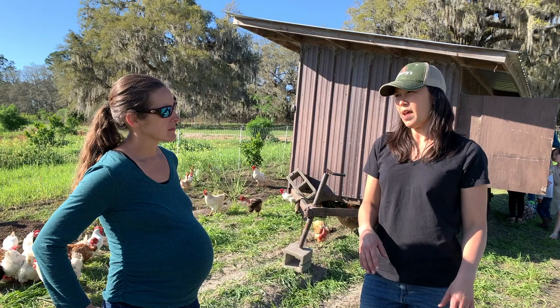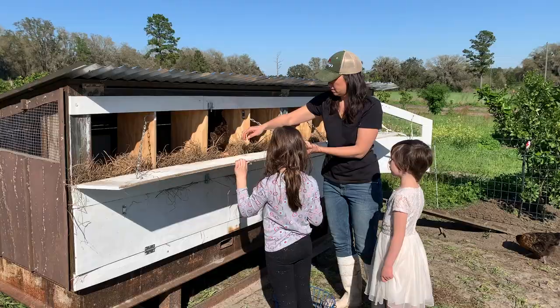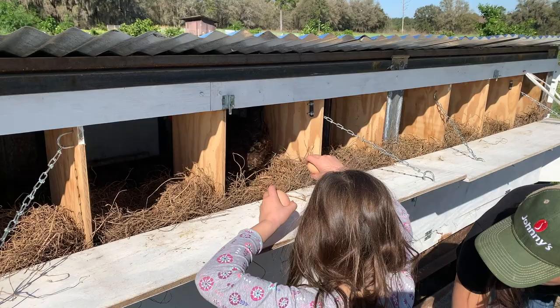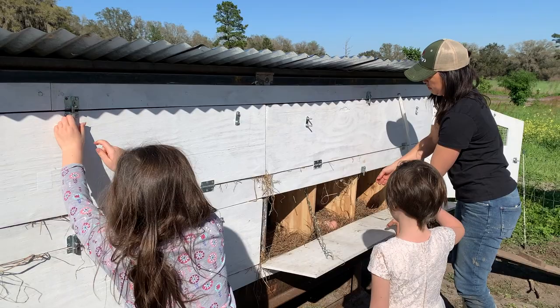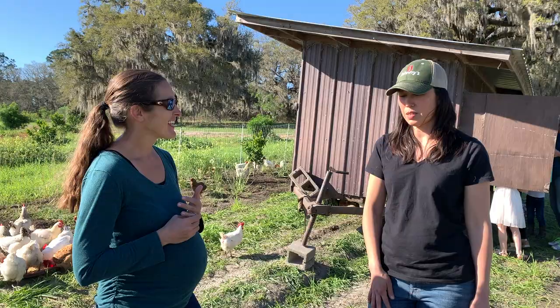We have to follow rotation guidelines because it's considered an application of raw manure, so you have to wait before you can harvest. We often plant cover crops afterwards, or crops that take longer to grow — we wouldn't plant radishes right after. Some crops need a bit longer. The chickens generate a lot of fertility, and they also eat a lot of pest larvae and eggs.